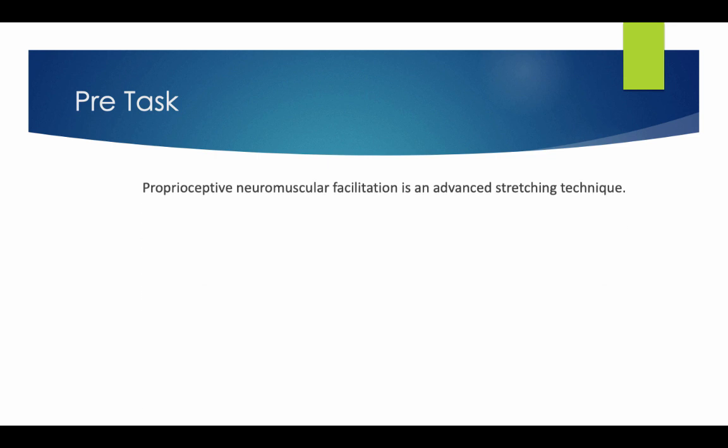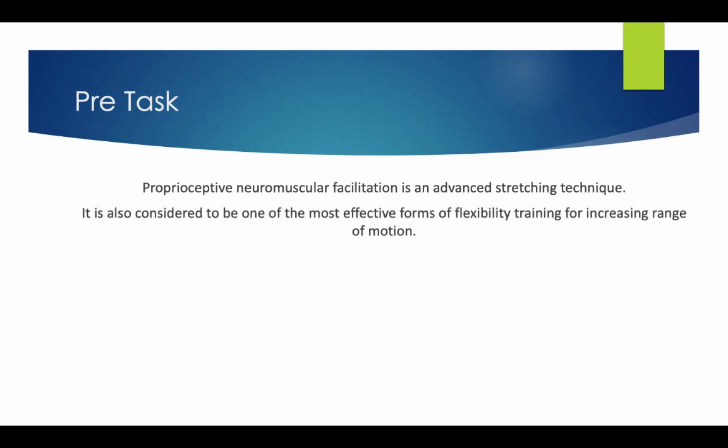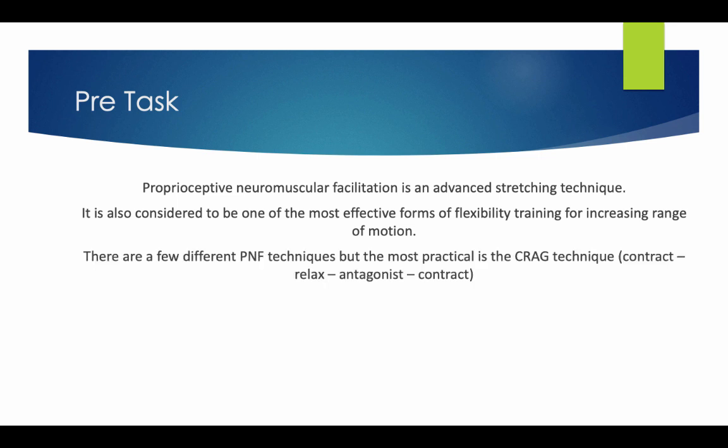Proprioceptive Neuromuscular Facilitation is an advanced stretching technique and is considered to be one of the most effective forms of flexibility training for increasing range of motion. There are a few different PNF techniques, but the most practical is the CRAC technique: Contract, Relax, Antagonist, Contract.